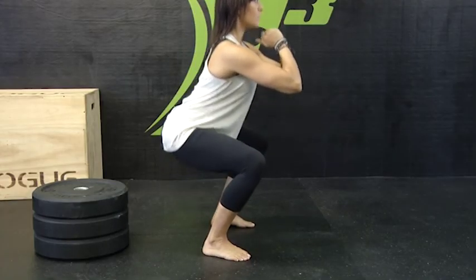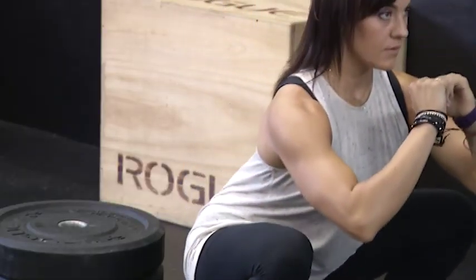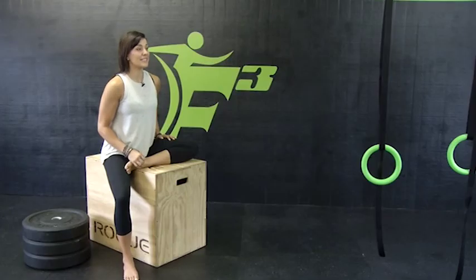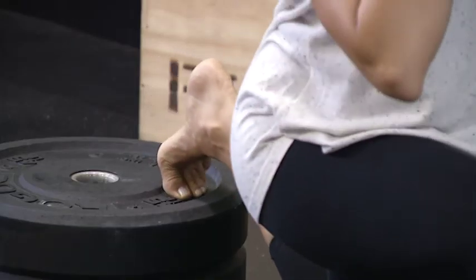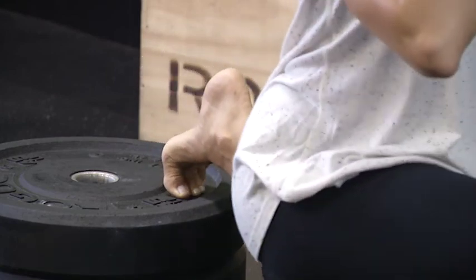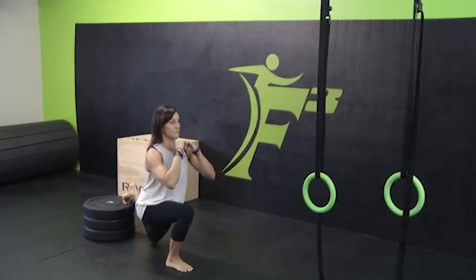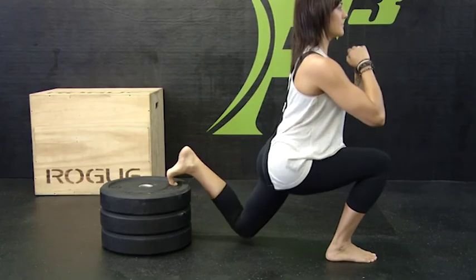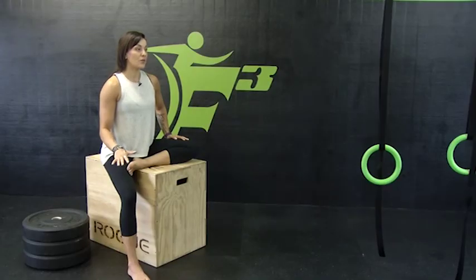For the full squat, make sure the hips break parallel, your torso stays upright, and your core stays engaged. Another fun variation is the Bulgarian split squat — basically a lunge with your back foot up on a box. Same points of performance apply: front foot grounded, torso upright, staying controlled all the way down and all the way up. The shrimp squat is a more advanced single-leg version — push into all four corners of the foot, touch your knee to the ground, and come back up.